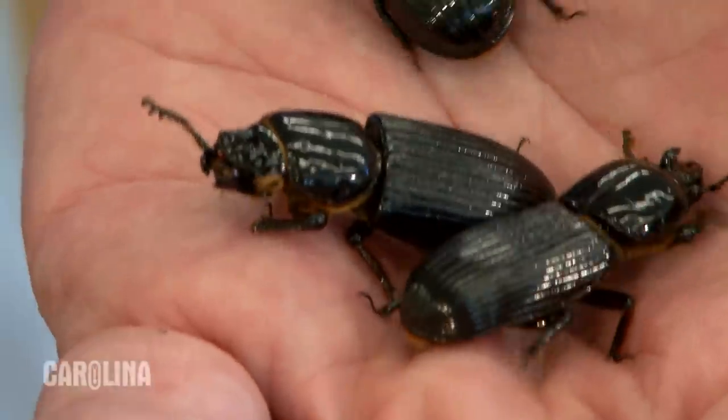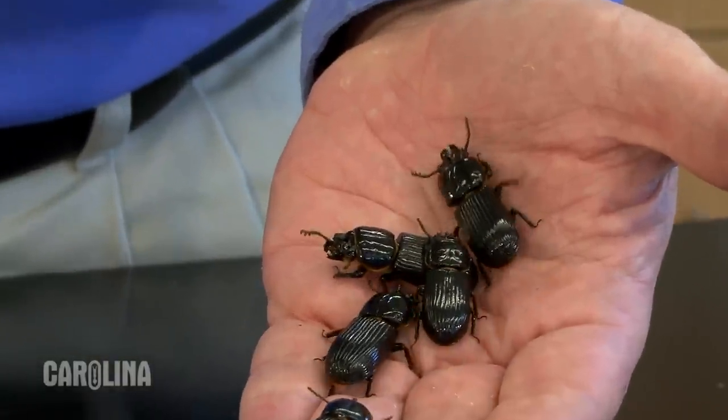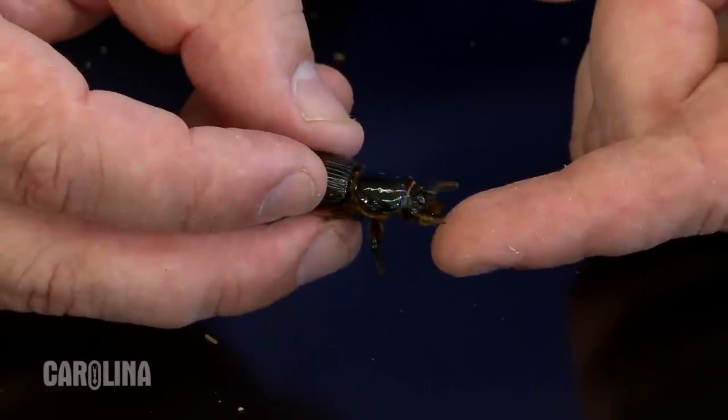Despite its intimidating appearance, the best bug is very docile. Its slow, deliberate movements make it very easy to handle. Even when presented with the opportunity to pinch a finger, it cannot be provoked into doing so.